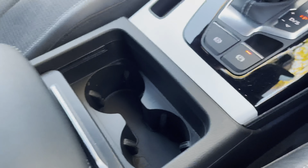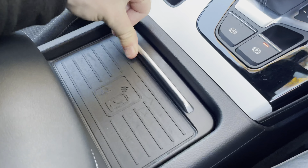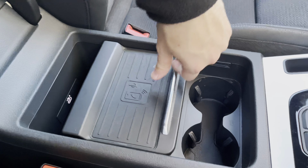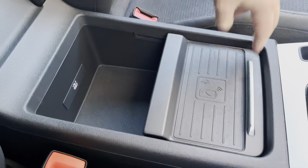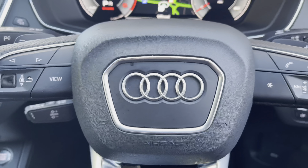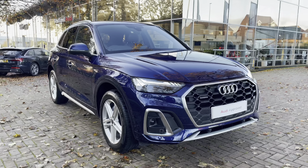Moving further down the centre console, we also have two useful cup holders as well as the wireless charging pad, which is foldable. There's also the Nappa leather centre armrest, which is configurable — you can have the deeper storage area or the wireless charging pad.